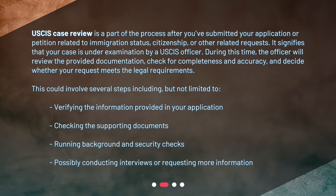This could involve several steps including, but not limited to: verifying the information provided in your application, checking the supporting documents, running background and security checks, and possibly conducting interviews or requesting more information.